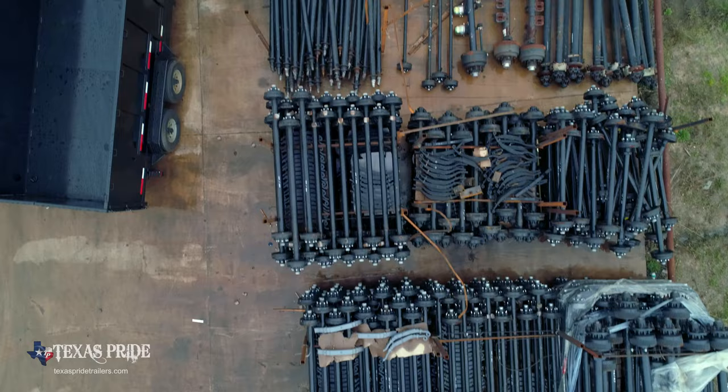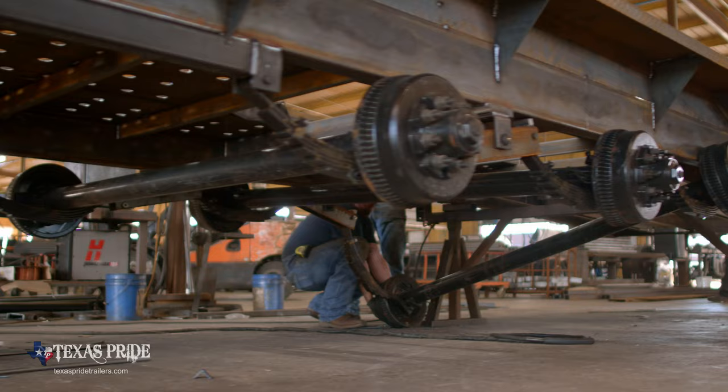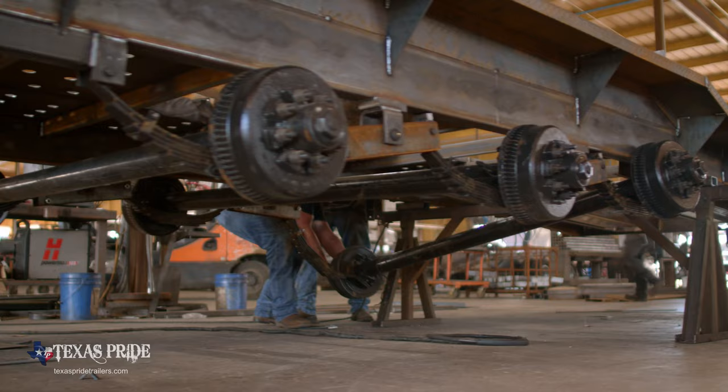If you're going to haul attachments we would need to know that, and that is for us to better equip you with the best trailer you need — with the best axles and the best frame that suits you.